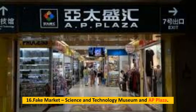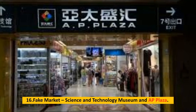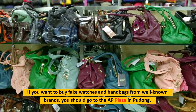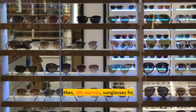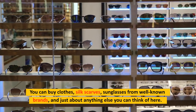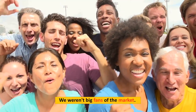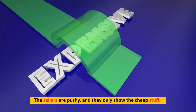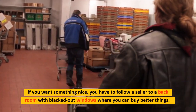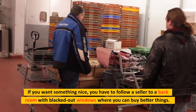Number 16: Fake Market — Science and Technology Museum and AP Plaza. If you want to buy replica watches and handbags from well-known brands, you should go to the AP Plaza in Pudong. You can buy clothes, silk scarves, sunglasses, and just about anything else here. The sellers can be pushy and they only show the cheaper items upfront; if you want something nicer, you have to follow a seller to a back room with blacked-out windows where better goods are available.